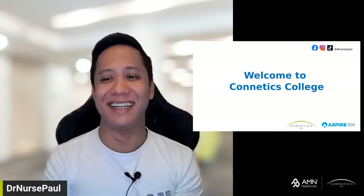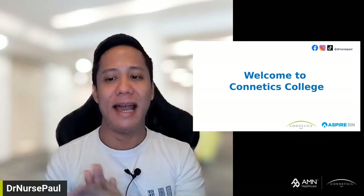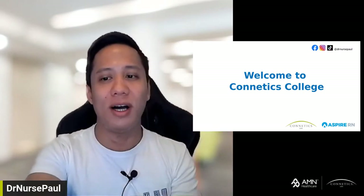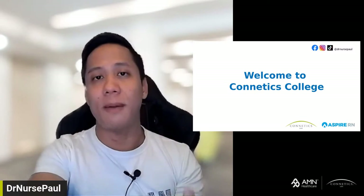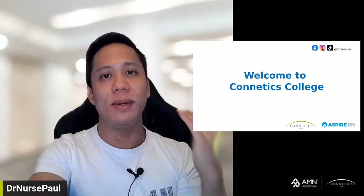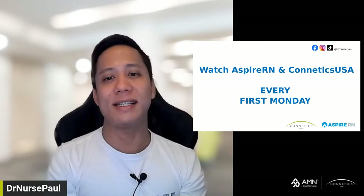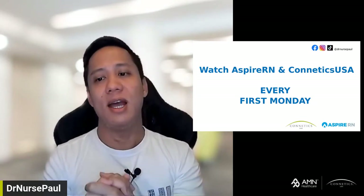Today we're going to talk about next generation NCLEX. Who's excited to know about next gen NCLEX? Do you guys have questions? Use the comment section and I'll gladly answer live so you can have clarifications. Next gen NCLEX is happening April 1, 2023. We're going to get our first batches of nurses taking the next gen NCLEX. I've done a couple of live shows for Kinetics USA and on my own social media at DrNursePaul on Facebook, YouTube, Instagram, and TikTok. You can search my playlists on YouTube for all past shows about next generation NCLEX.